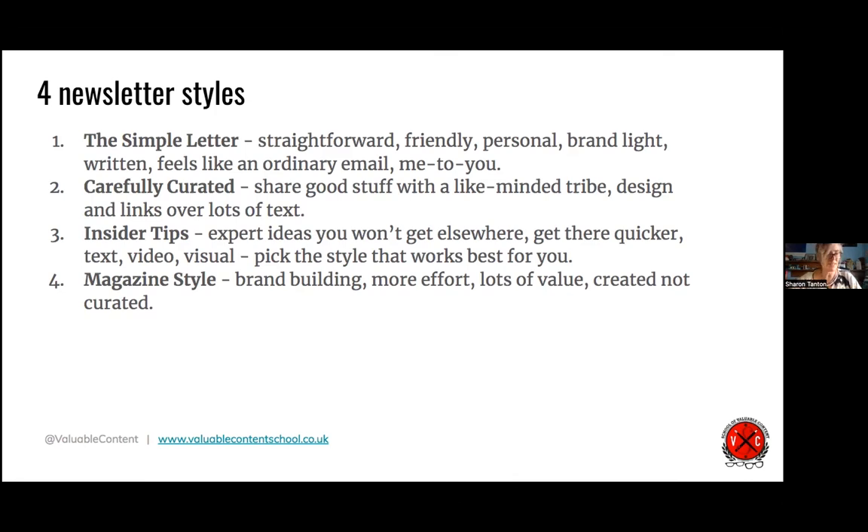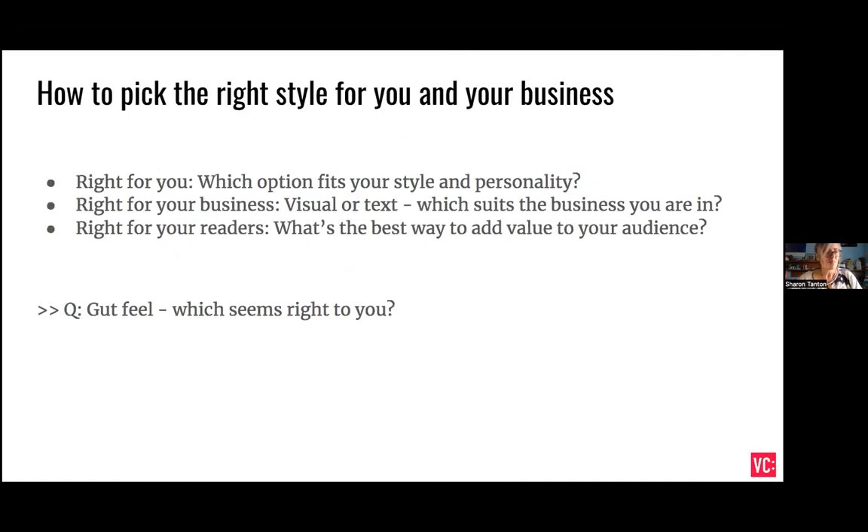So how do you pick the right style for you and your business? What option fits your style and personality? What's right for your business — is it mainly visual or mainly text? When I ran a course on this recently, people like Caroline said it's got to be visual — if they're cooking, they want to see pictures, not just words. Think about what will suit what you're selling or the kind of community you're growing. And what's right for your readers: what's the best way you can add value, what do they really want to know from you, what will they sign up to hear, what will they be delighted to receive in their inbox?